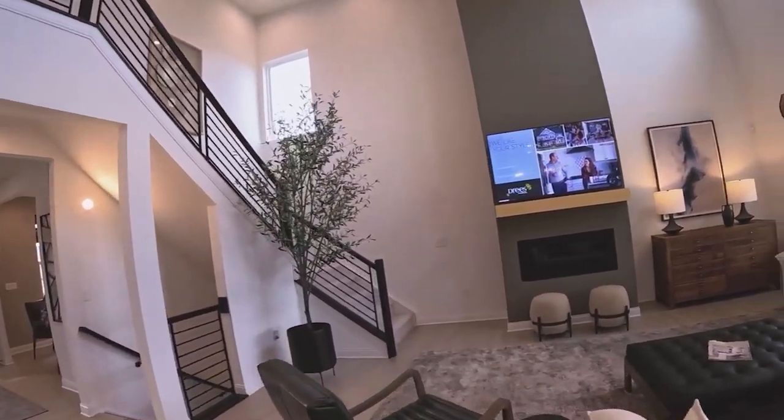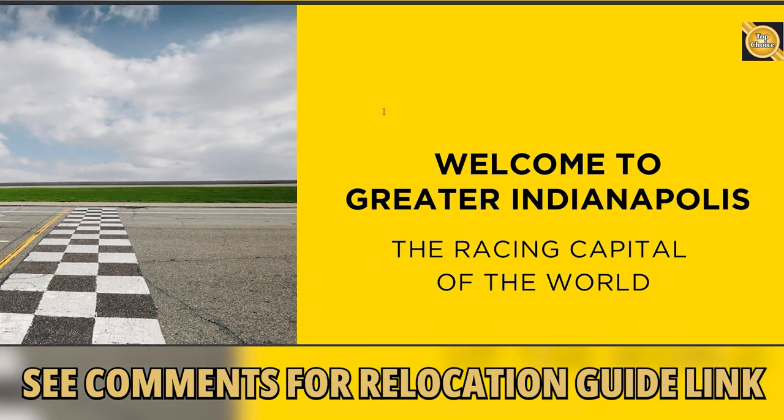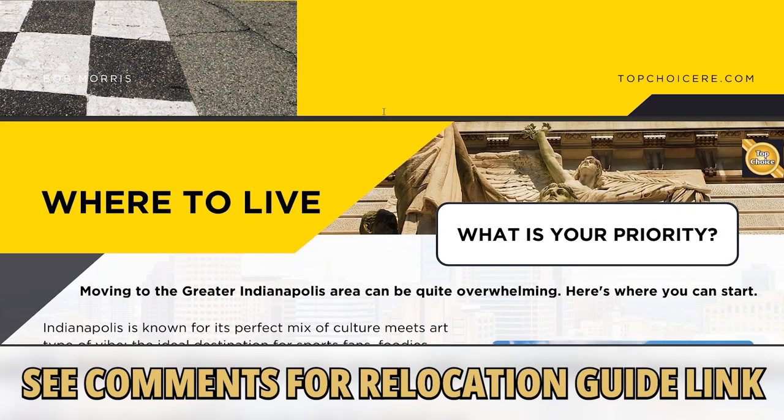If you're considering moving here, you're going to want to pick up our relocation guide. It's free with no obligation — my staff and I have prepared the ultimate relocation guide and you can get your copy below.